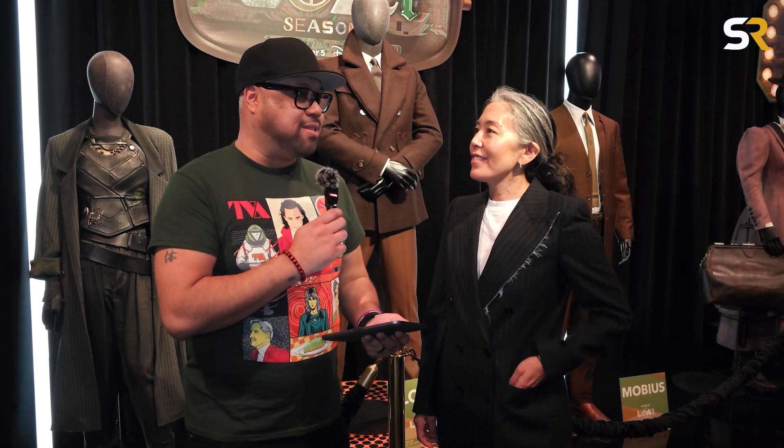Hey guys, this is Joe Duckelmeyer with Screen Rant. I am with the costume designer for Loki, Christine Wada. How are you? I am very good, thank you. Season 2 is phenomenal — you guys jump around from different genres and different eras. What was one of your favorite eras to explore in Season 2?